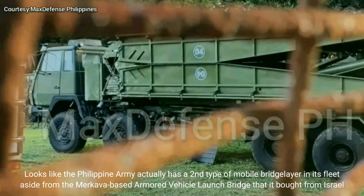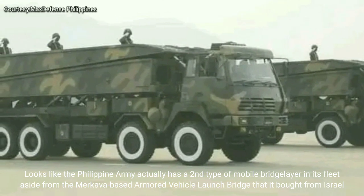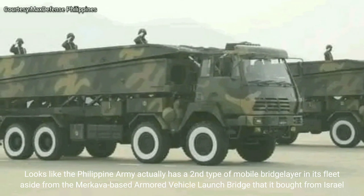It looks like the Philippine Army actually has a second type of mobile bridge layer in its fleet, aside from the Merkava-based armored vehicle launch bridge that it bought from Israel.